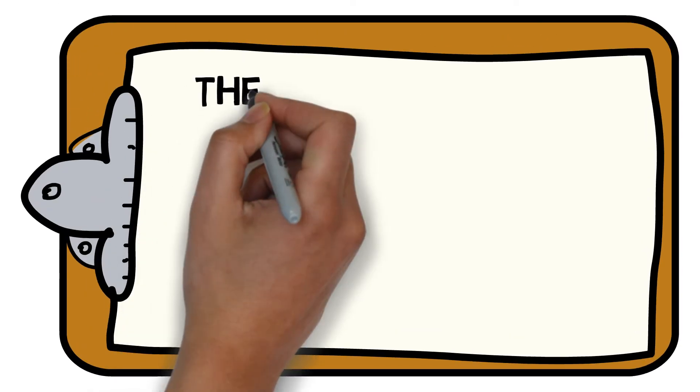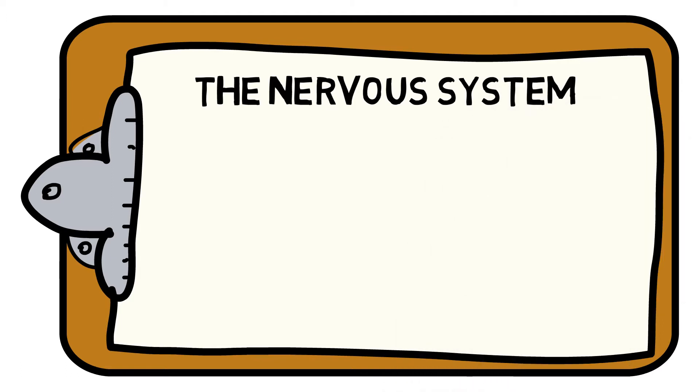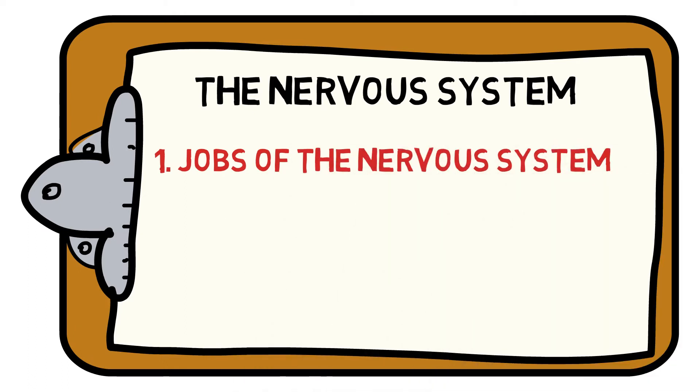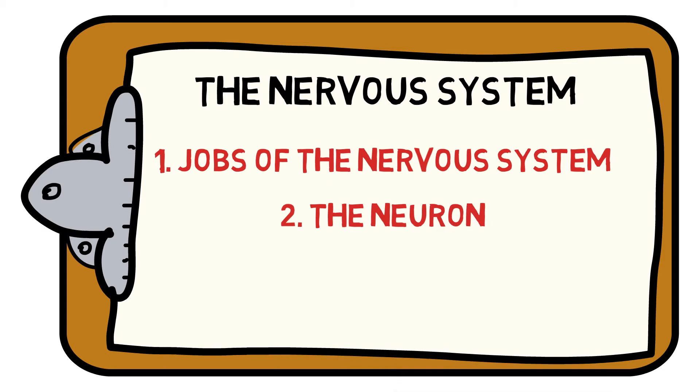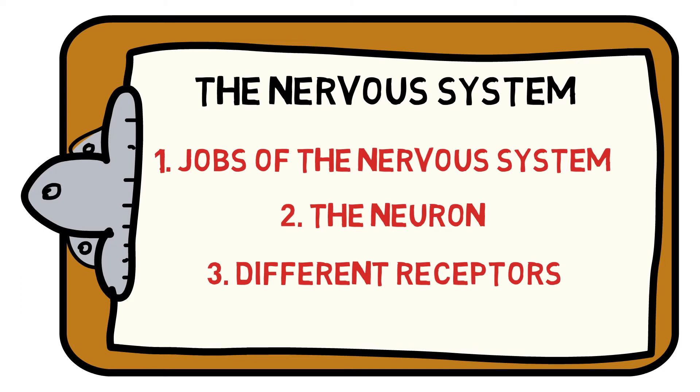Welcome to the Sports Science Hub's guide to everything you need to know about the fundamentals of the nervous system. Here we will help you understand the different jobs the nervous system does throughout the body, the role of the neuron and why it is so important, and the different types of receptors that help us make important decisions. Let's get started.